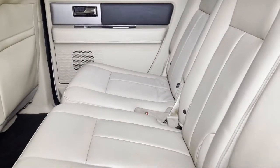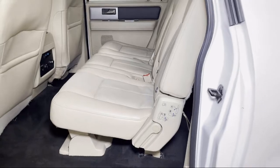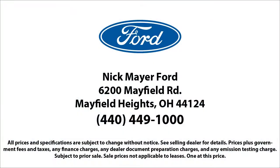Family-owned Nick Mayer Ford has been proudly serving our community for nearly 70 years. We have a friendly and knowledgeable staff that is dedicated to providing the best customer experience for anyone that comes in. Our team members are selected based on their demonstration of an unwavering attitude of the importance of customer care and satisfaction.